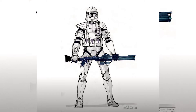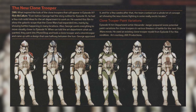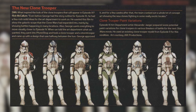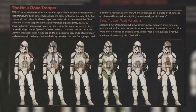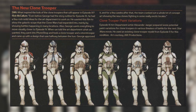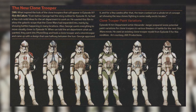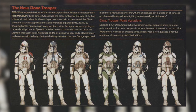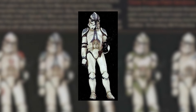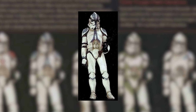Now moving on to Revenge of the Sith. This is all created by Alex Jaeger — these were the initial concept art for the different variants that we would see across the galaxy. During the initial phase, only a few of these guys actually made it into the movie and the rest were made into toys, appeared in other media, or didn't appear at all. The only one that actually made it into the movie was the 501st Trooper, obviously.